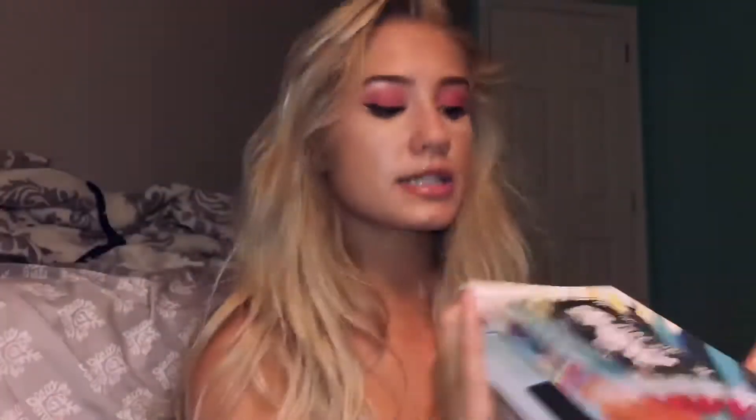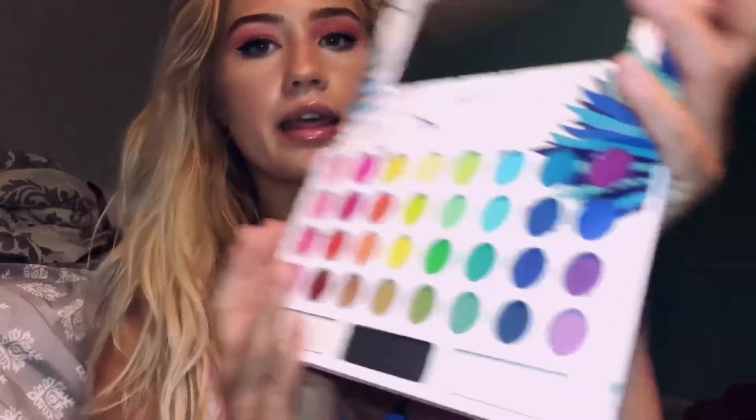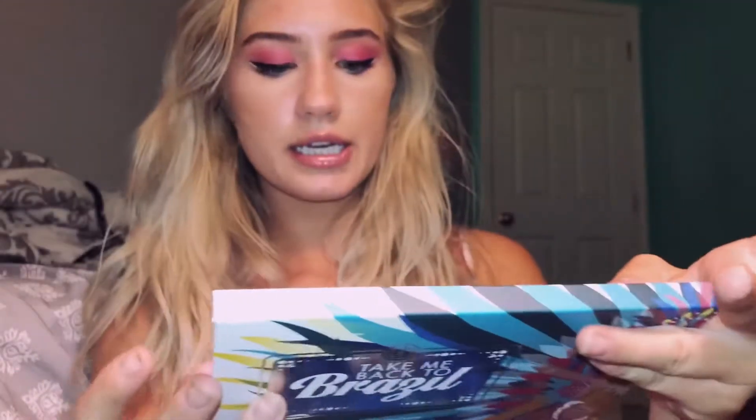To start everything off, I got this palette called the 'Take Me Back to Brazil' BH Cosmetics palette. It has 35 different colors and a mirror. It has a ton of matte shades, a few shimmery ones, and some highlighting shades. It has very good pigmentation — I used it today because I got excited and wanted to match my dress. I thought it'd be awesome for summer. I think this was only $17, which is great for all the colors you get. Everything is linked below.